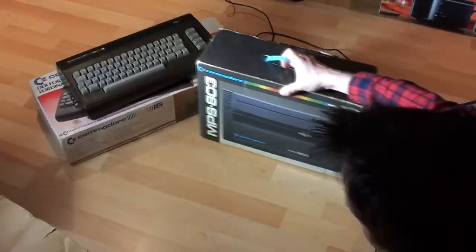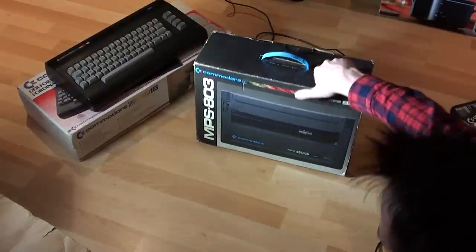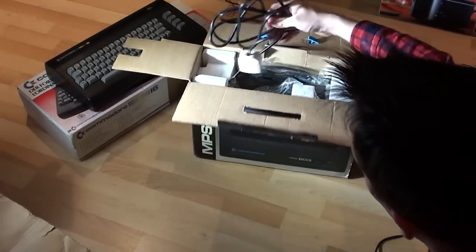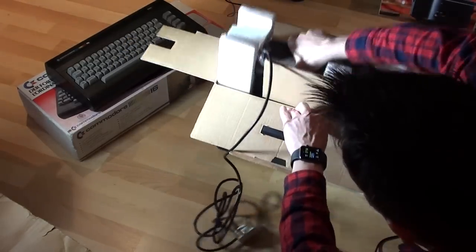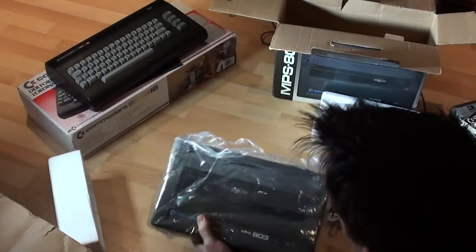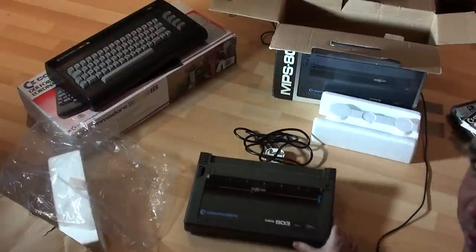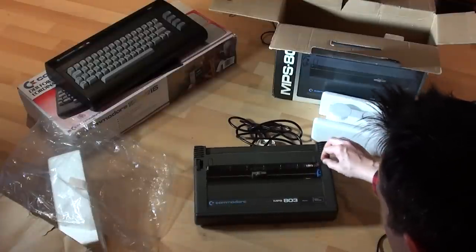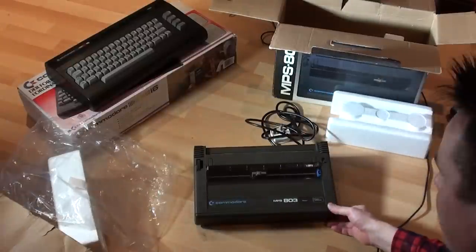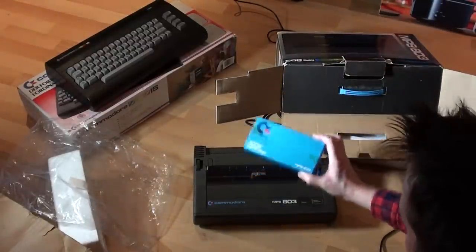And here we have the Commodore MPS 803 printer. I believe they did do a version of this for several Commodore machines — you can always tell if it's intended for the 16 and Plus 4 by the rainbow stripe along the top, which is the same as on the computer. Opening this up — these are all in original boxes and really nice condition. It's a very low quality nine-pin dot matrix printer that comes with Commodore branding — I think these were just off-the-shelf printers that Commodore badged up, but it comes in black casing to match the 16 and the Plus 4. You can use these on a Commodore 64 and a VIC-20 as well as it uses the standard Commodore serial cable. And there's an original ink cartridge in there too that no doubt dried up many years ago.